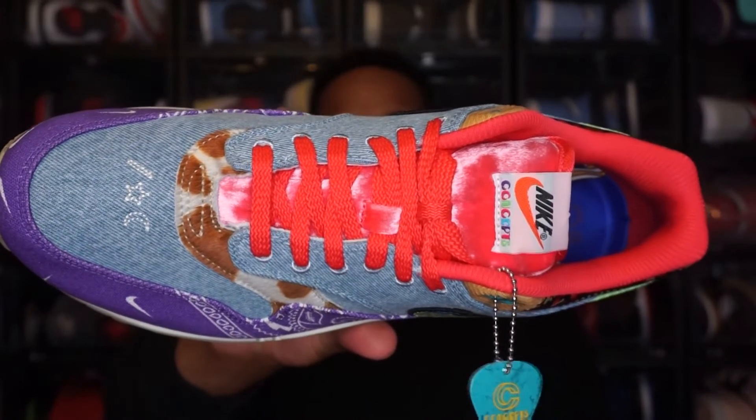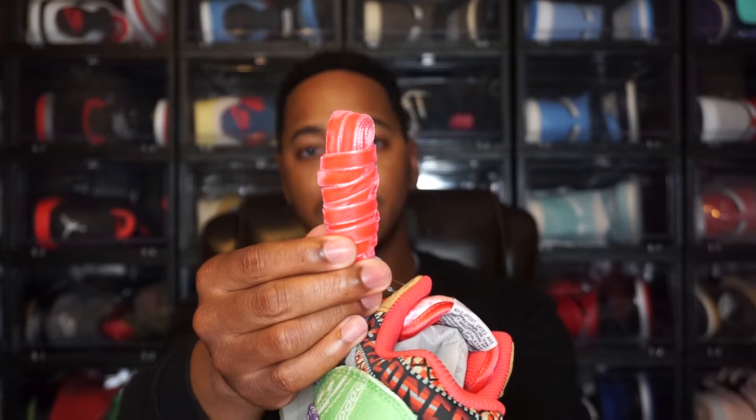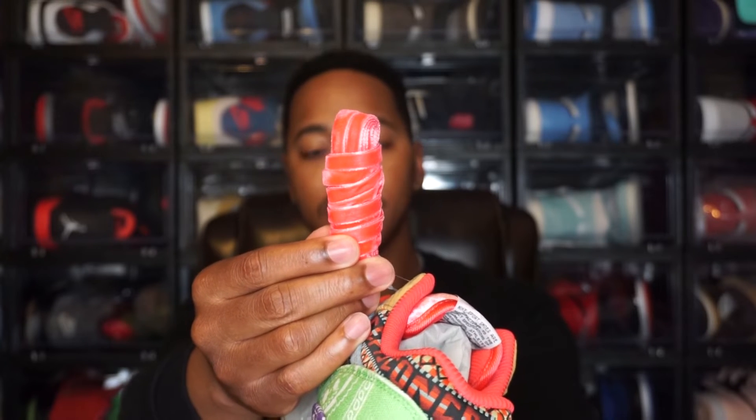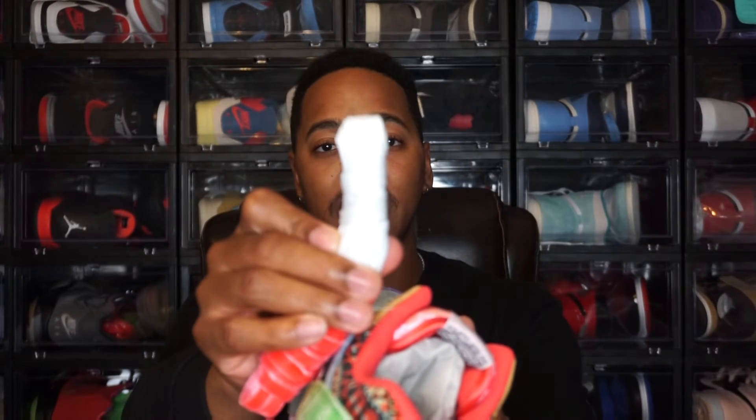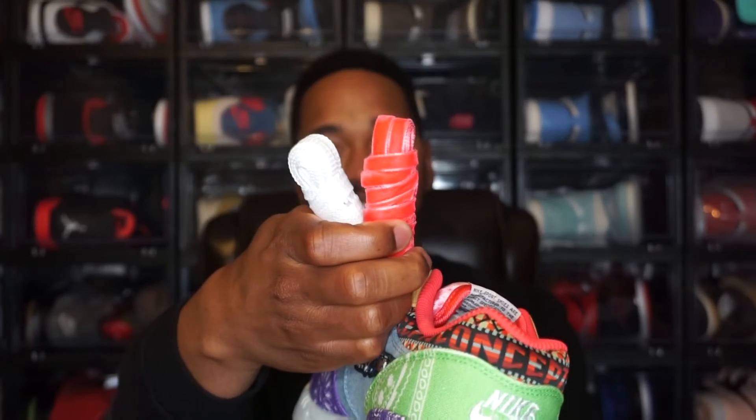Moving to the laces — these come with pink laces already in the shoe, and I think I'd keep them because I like how they look. The shoe also comes with two extra pairs of laces: a velvet pink lace, which would look really cool, and a white pair in the same style as the current laces.